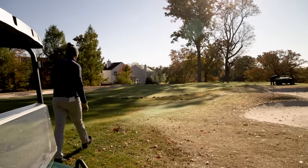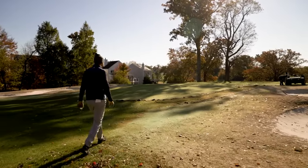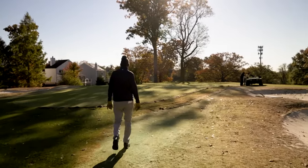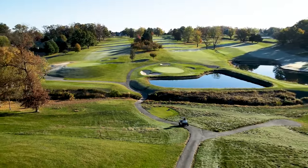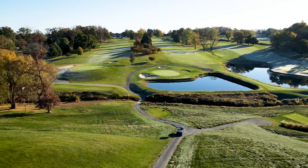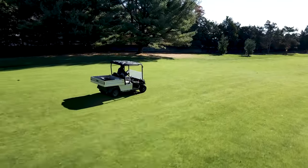When my local rep told me there was a lithium option available, it was kind of a no-brainer. Combining the technology of the lithium electric cart with that proven design, I've just been very happy with the cart.